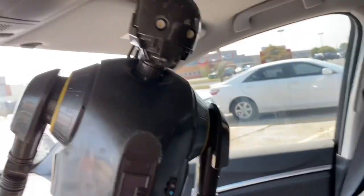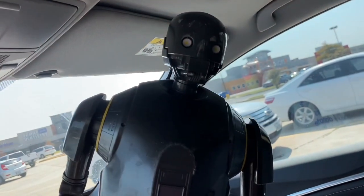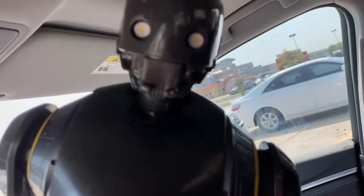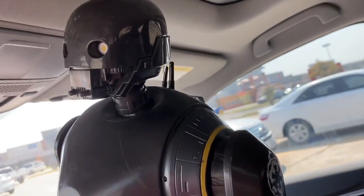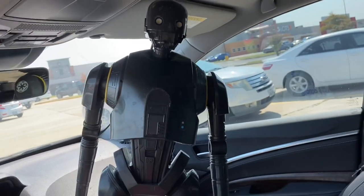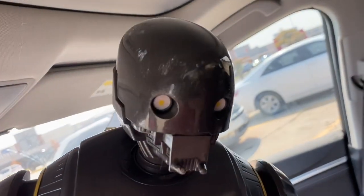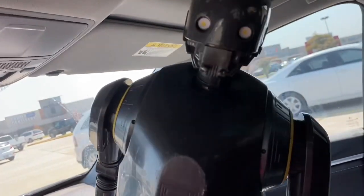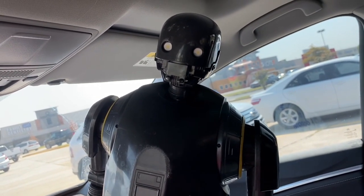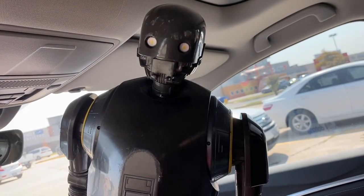And then we got this giant 20-inch Rogue One Droid. I can't remember the name of this droid — I'm not really that into the new Star Wars, I'm into the original trilogy. But this thing is pretty cool, and I love me some droids and robots. He's kind of beat up a little bit, but I've got other 20-inch Star Wars figures that this will look really nice with in the bunker.